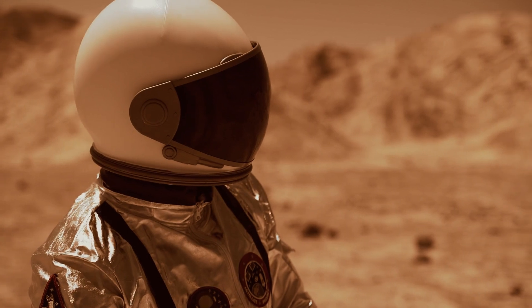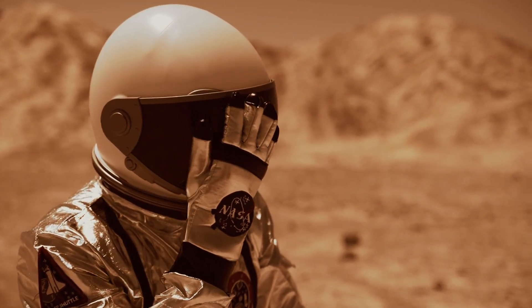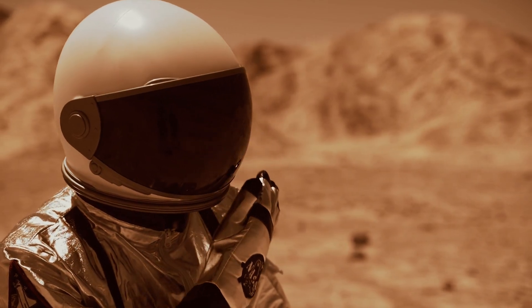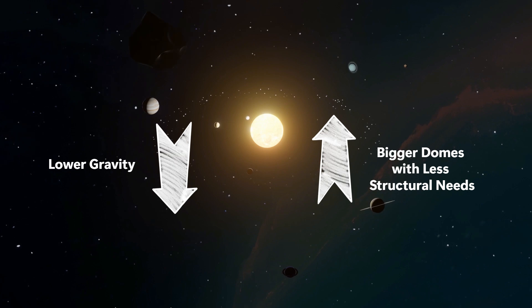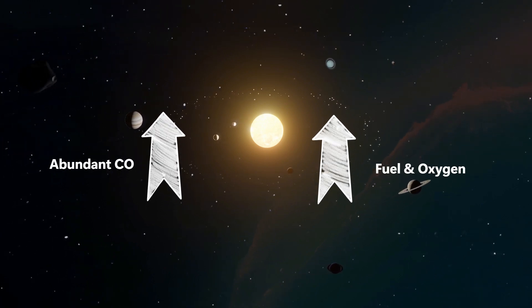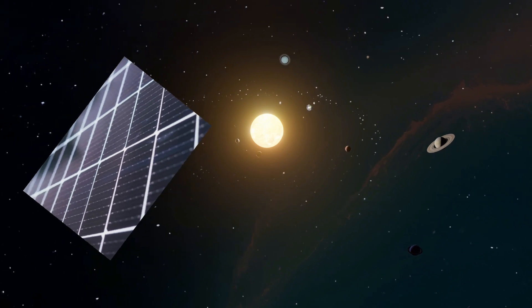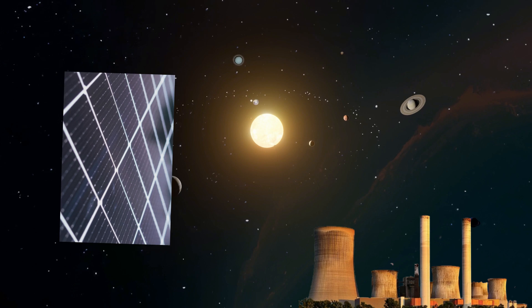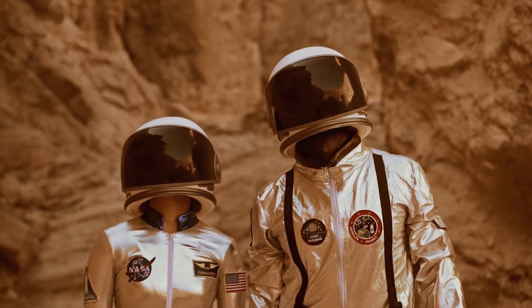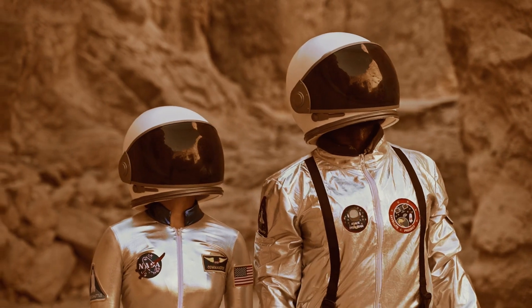So why even try? Why build on Mars at all? Well, Mars has something better than Earth in some ways. Lower gravity means you can build bigger domes with less structural support. Abundant CO2 can be turned into fuel and oxygen. Solar power is plentiful, and if we crack fusion or nuclear mini-reactors, we're golden. Mars also gives us a fresh start — we can design infrastructure from scratch, without legacy systems or red tape.